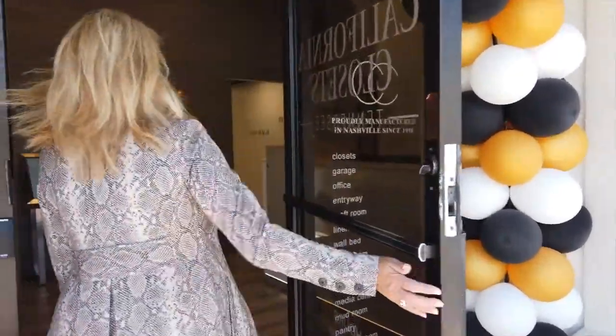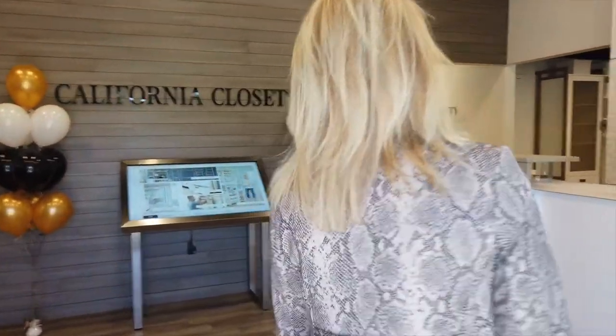Welcome to our Center of Excellence. We're so excited about our new shop, which we call our Center of Excellence, because there's a lot of excellent things that are going on inside of here.